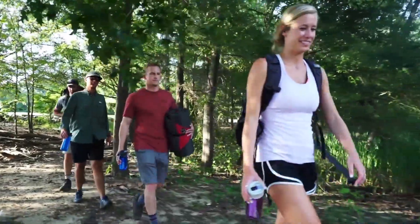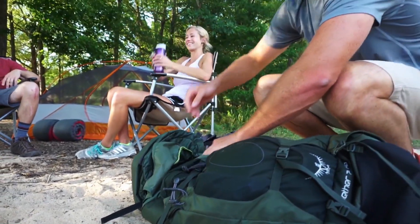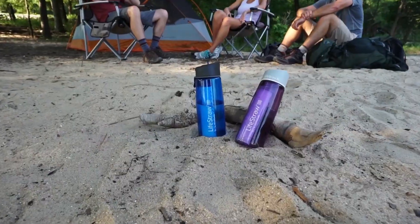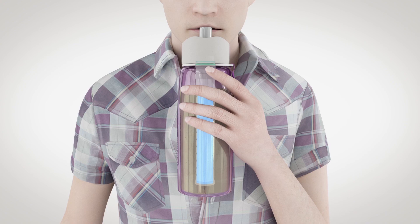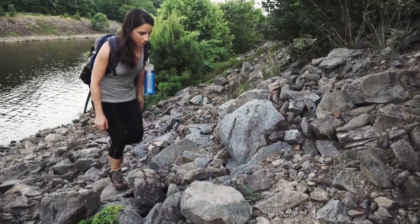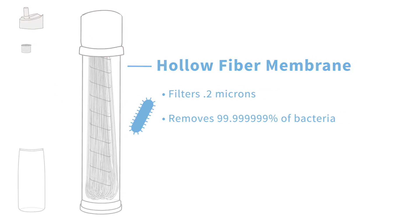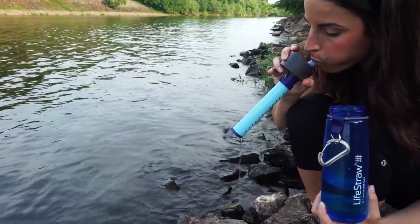If you think you alone can't bring change, then you're wrong. Something is better than nothing at all. So if you're thinking about not using plastic bottles from today onward, then we're here to bring you the best alternative for you. Like every other industry, the water bottle industry has made prominent progress as well. With reusable filters for water bottles in the market available at affordable prices, people are now bringing a healthy change in their lives and the environment too.